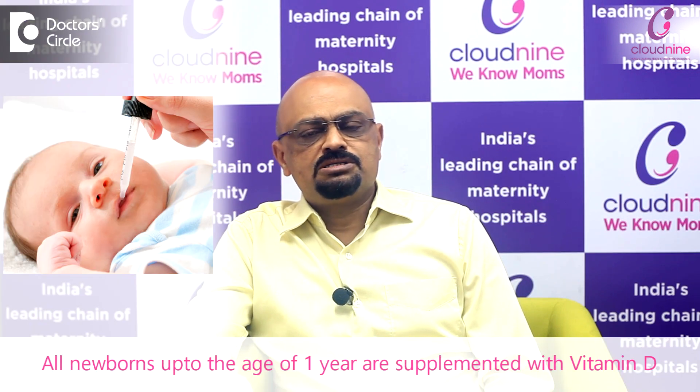As per the recommendations of different scientific organizations, all newborns till the age of one year are supplemented with vitamin D, so that it helps in making their bones and teeth strong. This is one of the physical aspects, but vitamin D itself has multiple roles in the human body. It almost acts like a building block — it helps as a hormone as well.